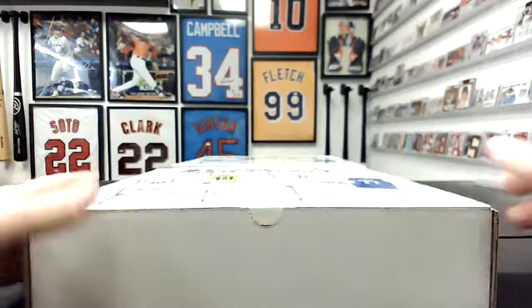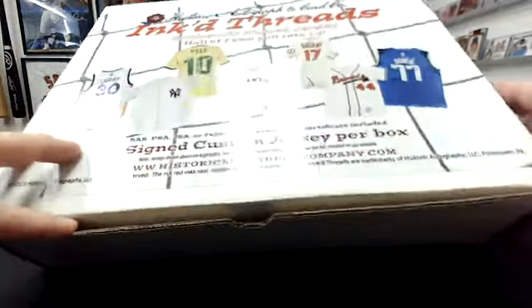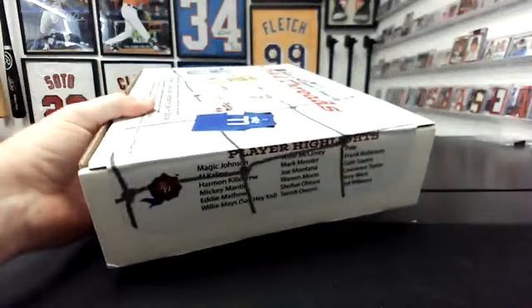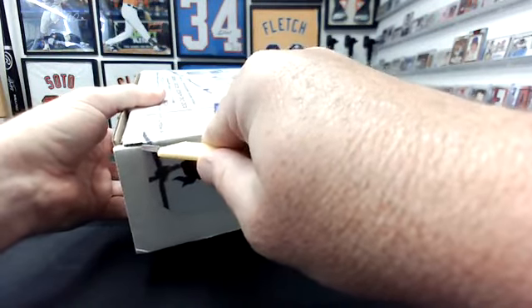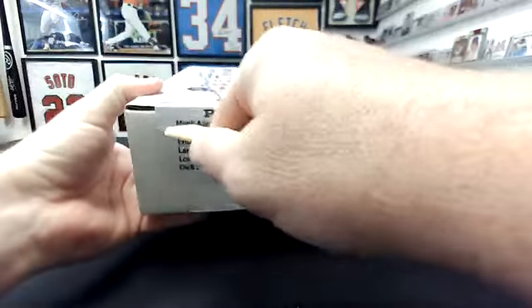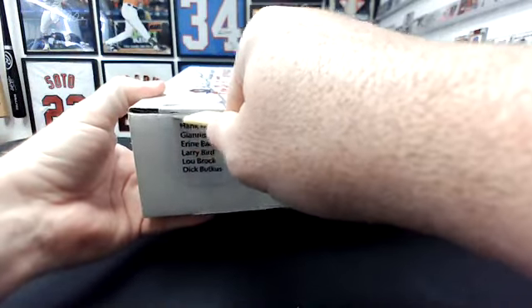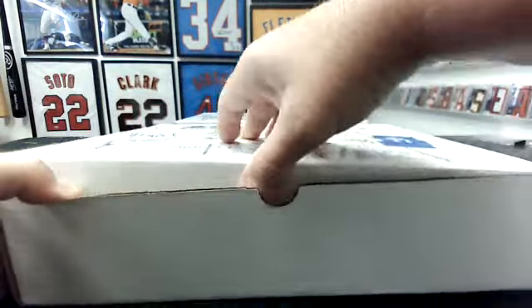We kind of did this league-specific. These things are weird — they're open right here but not on the sides. It's a little odd how they seal them. Good luck, everyone. This will be a pretty quick break.